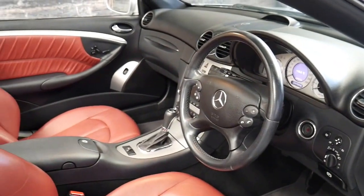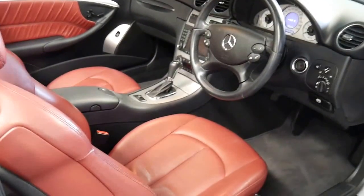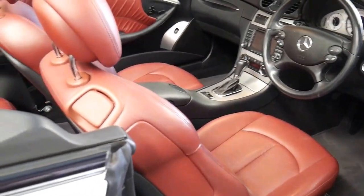It's done 109,000 kilometres. It's got a very very good service history to it, and two remote keys.